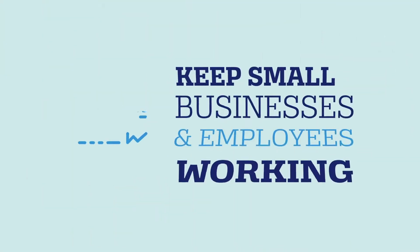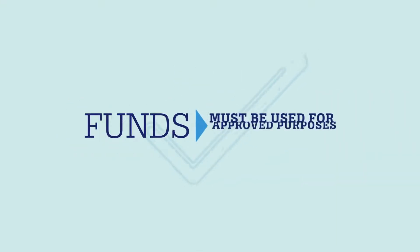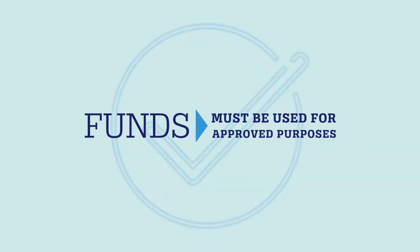The Paycheck Protection Program is designed to keep American small businesses and their employees working, so loan funds must be used for approved purposes.